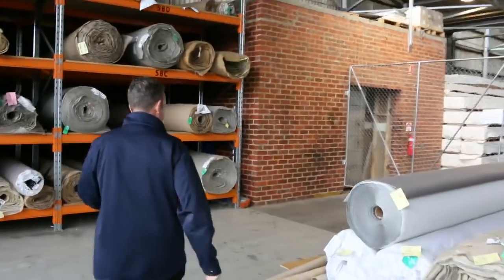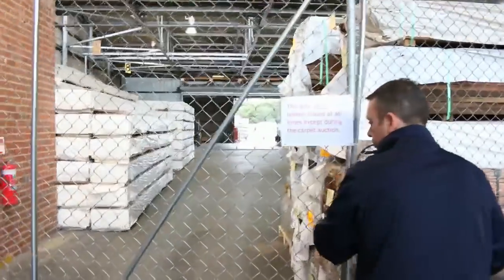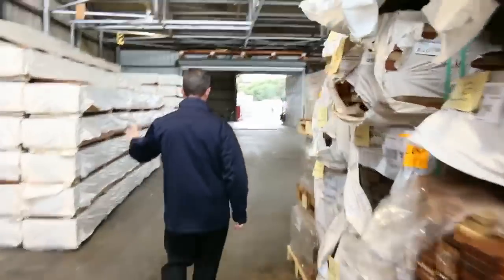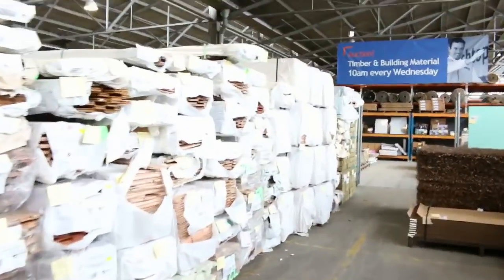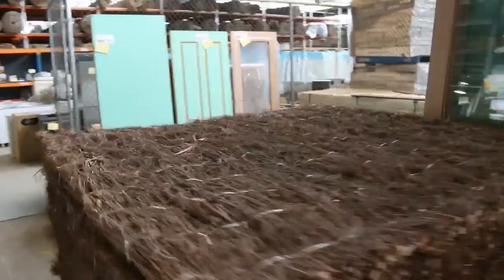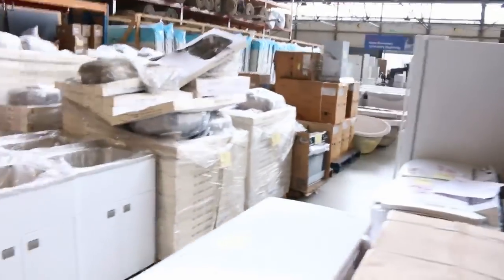We've got our timber auction — timber and building materials — consisting of all sorts of gear for throughout your house. Lots of timber of course, indoor and outdoor, whether it be treated pine or decking. Lots of hardwood timber and hardwood timber flooring. Have a look at Michael's auction video for a full rundown. There are over 900 lots of timber and building materials items.